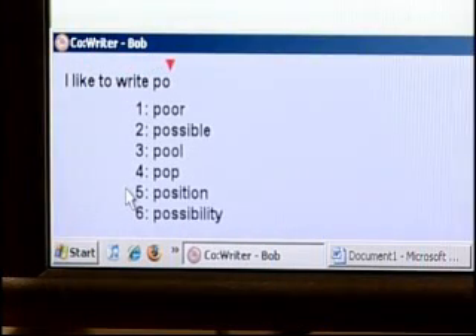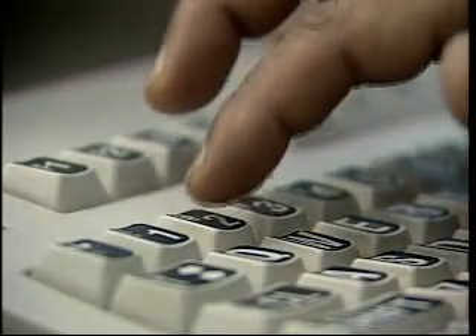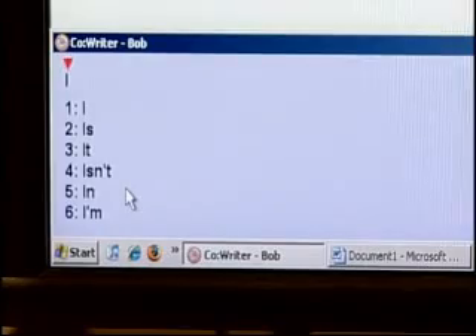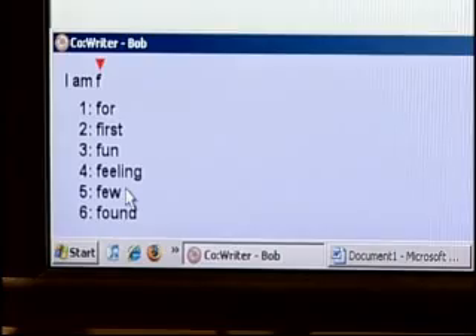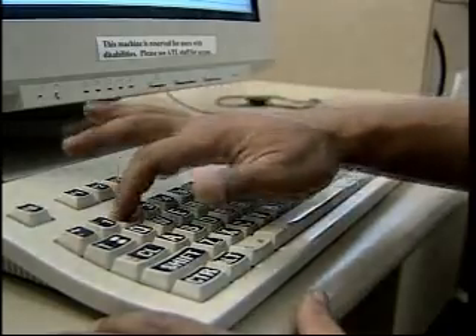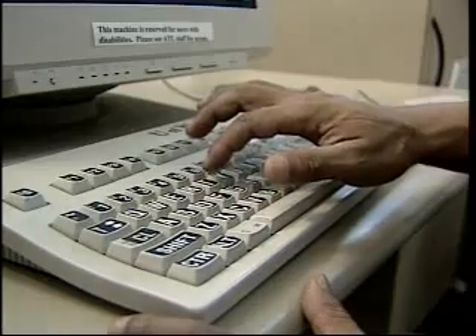Word prediction programs help people type correctly and more quickly. The program prompts the user with a list of possible word choices based on words already typed. Some programs collect new words as they're used and work with a user's common vocabulary in making predictions. If I throw in a letter — say a T — five words that start with T will pop up. The most common ones I use pop up and I click on it and it prints out.